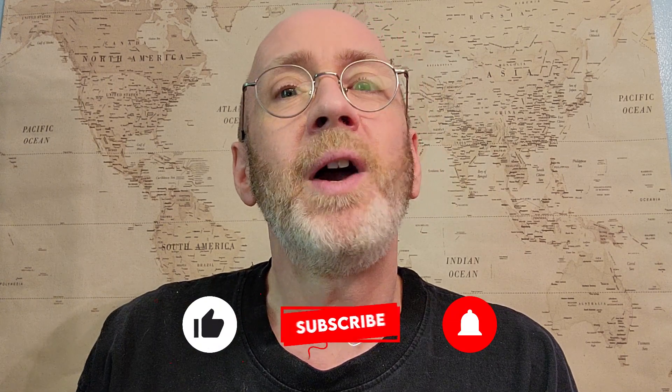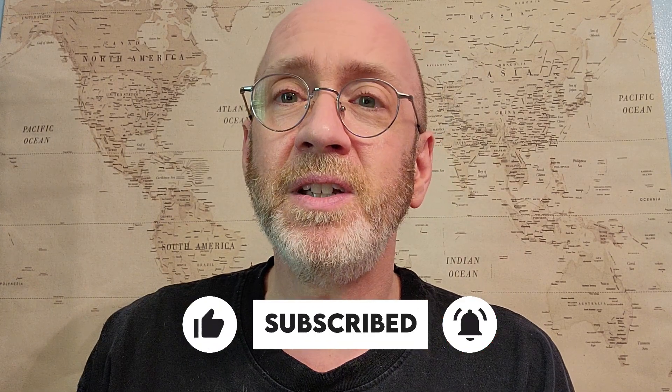Can I ask you a favor? Will you like and subscribe so I can bring you more travel videos? Where are you planning to go next? Let me know in the comments!